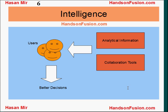Oracle Fusion applications have changed the game. Context-sensitive analytical information and collaboration tools are available to end users on the screens that they use on a daily basis. It's like a business intelligence system built right into Oracle Fusion applications. This enables users to make better decisions.